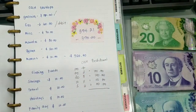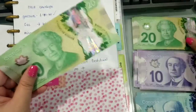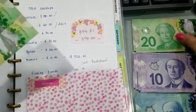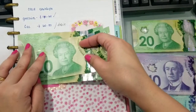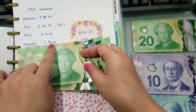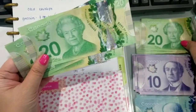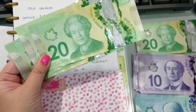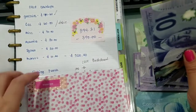Tapos sa gas. Pagsasabayin ko na yung sa gas saka yung kay Morris, kasi gusto niya isang envelope lang yung sa kanya. So $30 para sa gas, and then $30 para kay Morris. This is the gas envelope, and then ito yung sa kanya — $30. Lalagay na natin siya sa envelope niya.